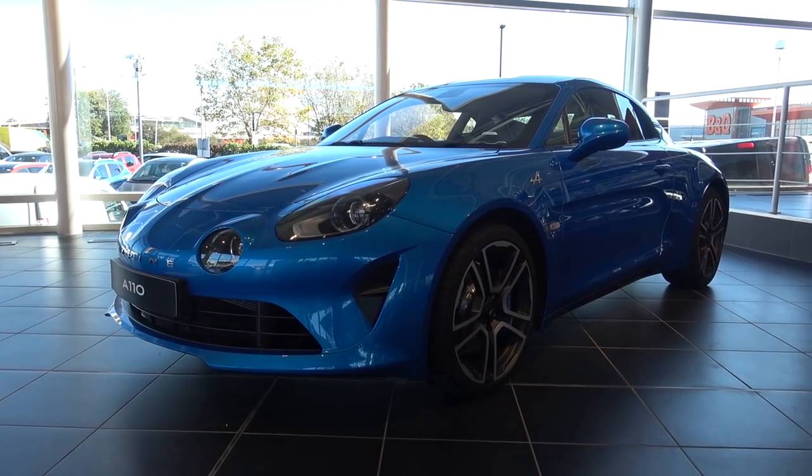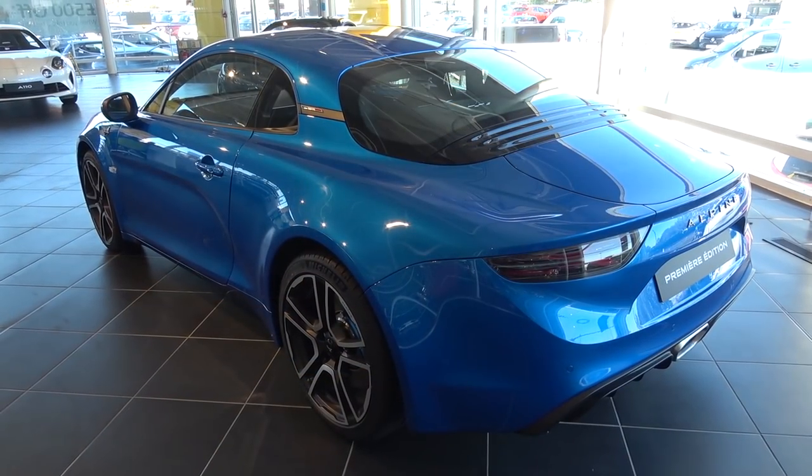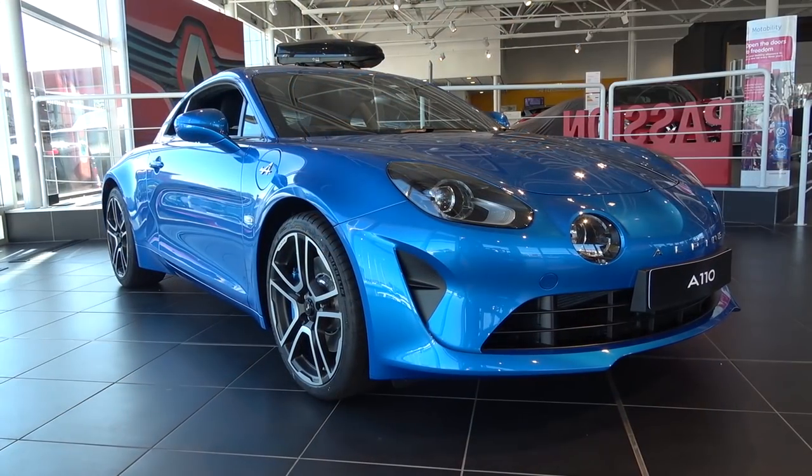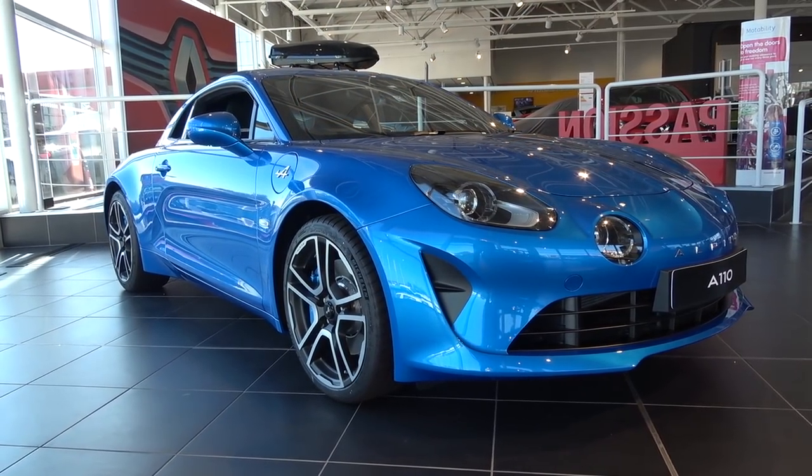This latest model of the A110, which shares its name with Alpine's first A110 built in 1962, was unveiled at the 2017 Geneva Motor Show and has since received very positive reviews across the board.